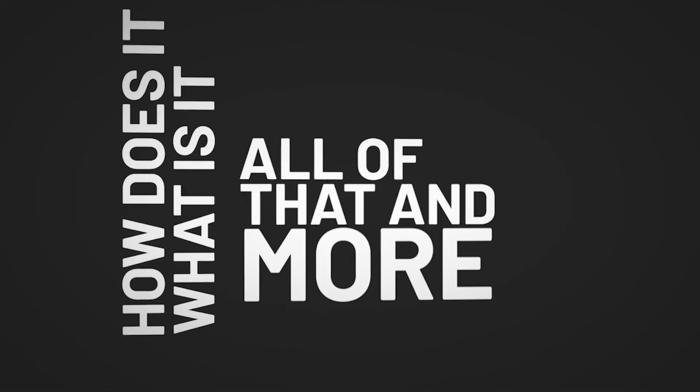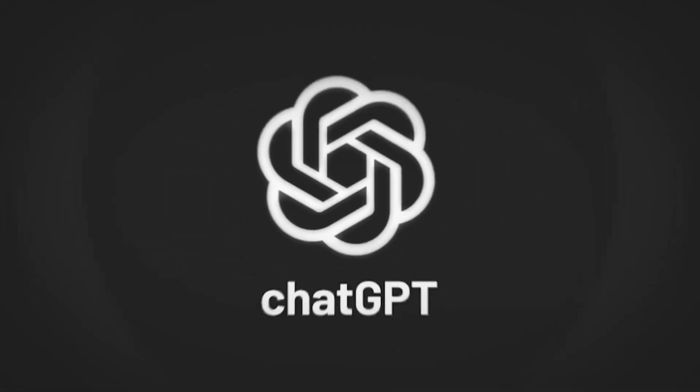Let's talk about ChatGPT. What is it? How does it work? All of that and more in two minutes. Start the timer.